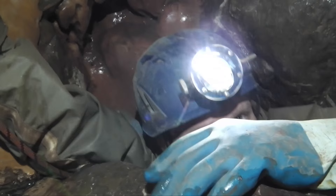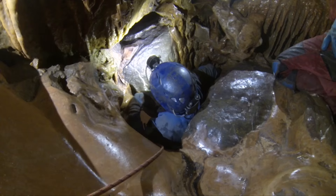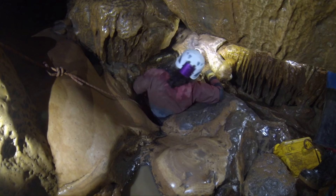In Sidcot Swallet, we slipped down the lobster pot to visit the dreaded Sidcot Ducks. And great fun was had by those who, having escaped from the lobster pot, watched others struggle to get out.